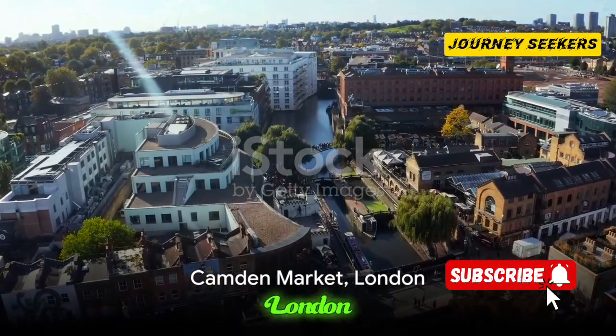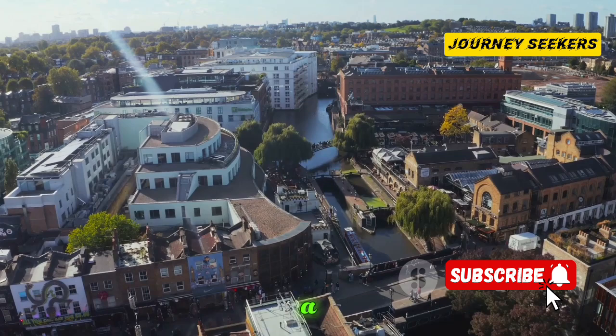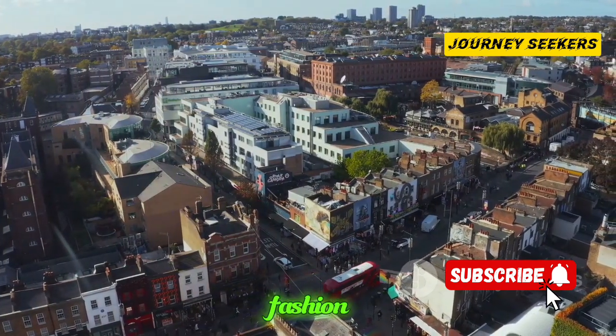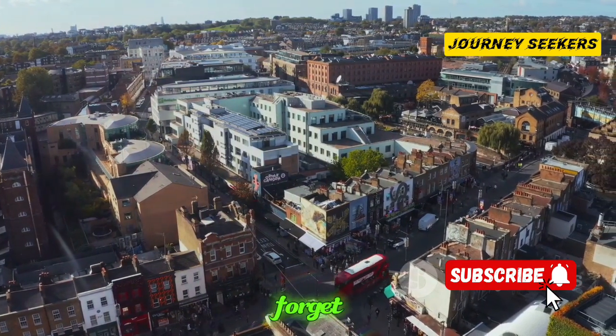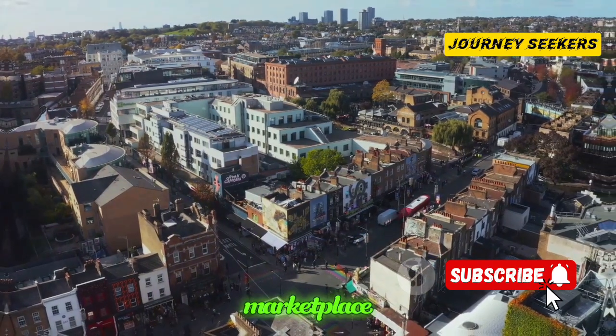We begin our journey in the heart of London at the famed Camden Market. This isn't just a market, it's a carnival of creativity. Here, alternative fashion, tantalising street food and eclectic souvenirs vie for attention. And while shopping, don't forget to pause and soak in the stunning canal views that lend a unique charm to this marketplace.